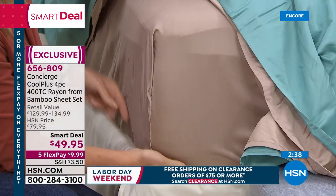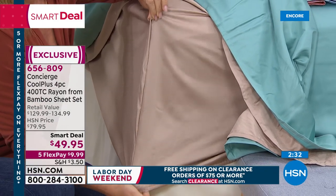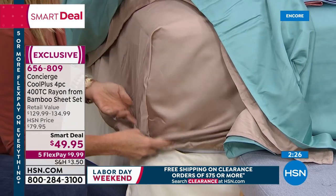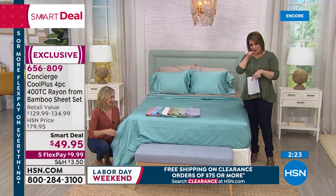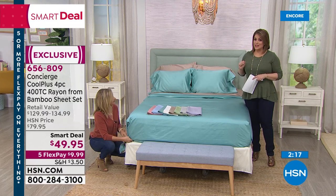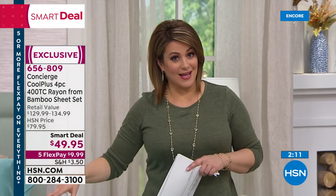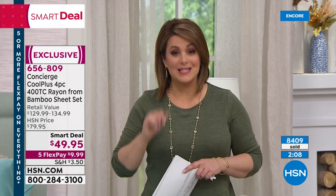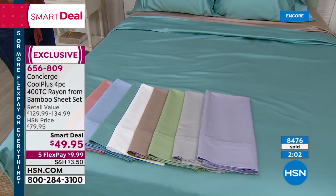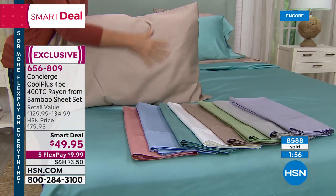If you just got the mattress, do yourself a favor — for 10 bucks on a flex payment, get these home. In retail, you could expect to pay $129 for these — that is very modest. They were $80 at HSN, we brought them to $49.95. But today you pay $10 on a credit card payment, you get them home. Gorgeous colors, the latest in the industry. Everybody's talking about those natural breathable fibers — over 8,600 already sold.